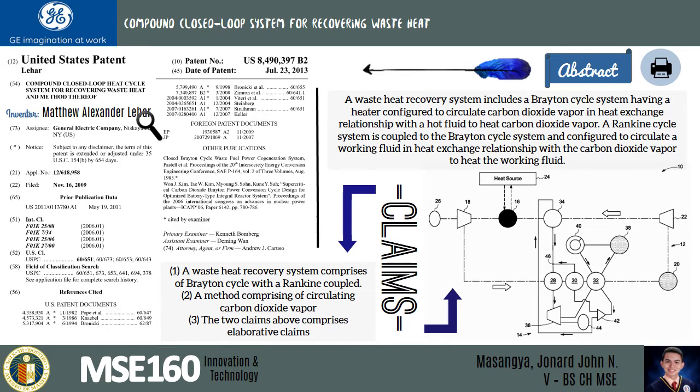The relevant patent related to this idea is from Matthew Alexander Lehar, entitled 'Compound Closed-Loop Heat Cycle System for Recovering Waste Heat and Method,' in which the patent claims to use the same turbine cycle, but it does not directly use supercritical carbon dioxide, and the turbine for this patent is much bigger than that of the Peregrine turbine. This new promising technology of using supercritical carbon dioxide is surely a breakthrough for power generation supply and distribution problems. Thanks to the effort of the Sandia National Laboratory and Dr. James Pasch, who is the head researcher, this is definitely a new era of power generation set in motion.